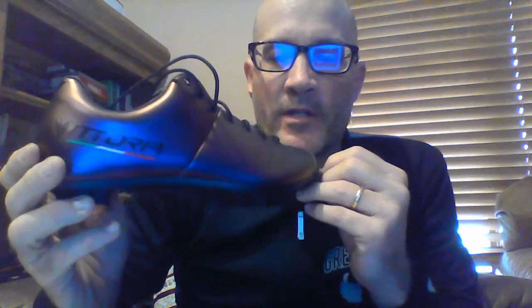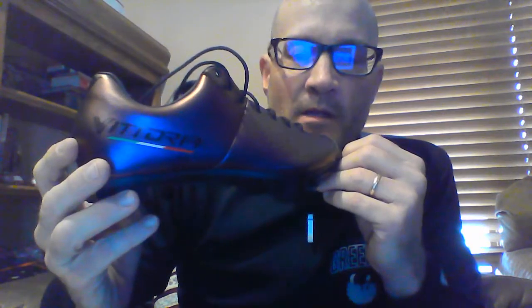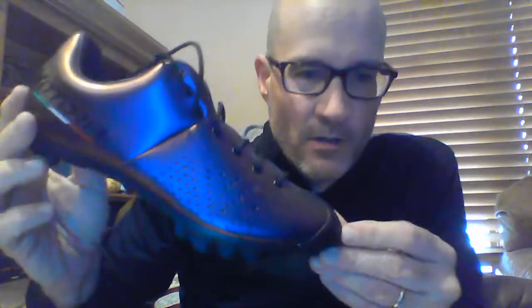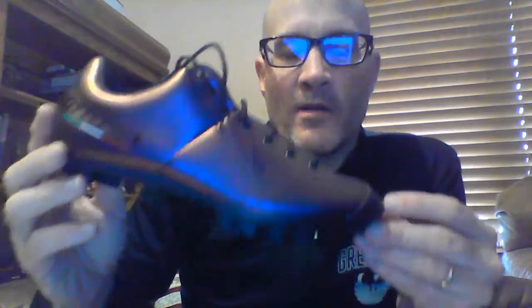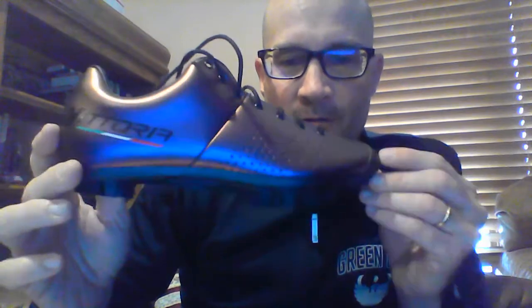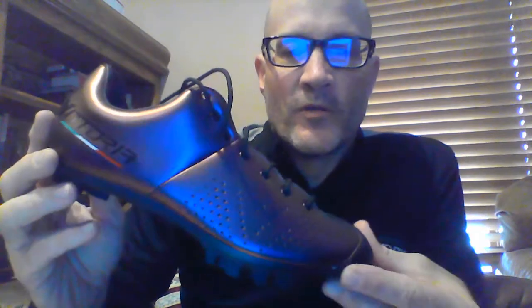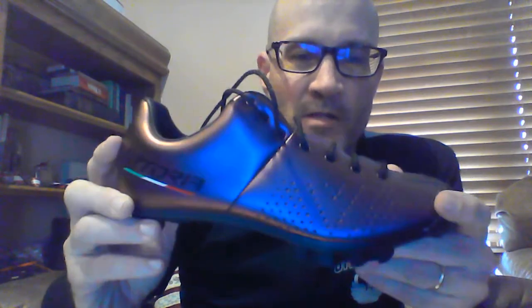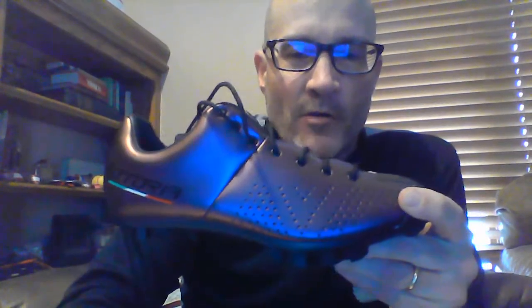Size range is anywhere from 38 to 47, with half sizes from 38.5 to 45.5. The weight is 296 grams, so it's a really nice, lightweight shoe. For $200, this should be a great value — shoes at this level, like the Giro, are probably around $300 retail. We do have some stock with more coming in. Have a great day!